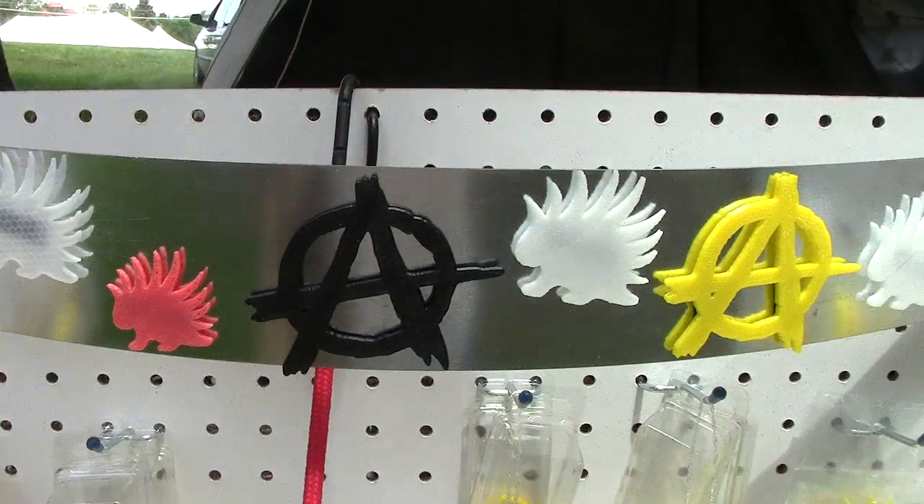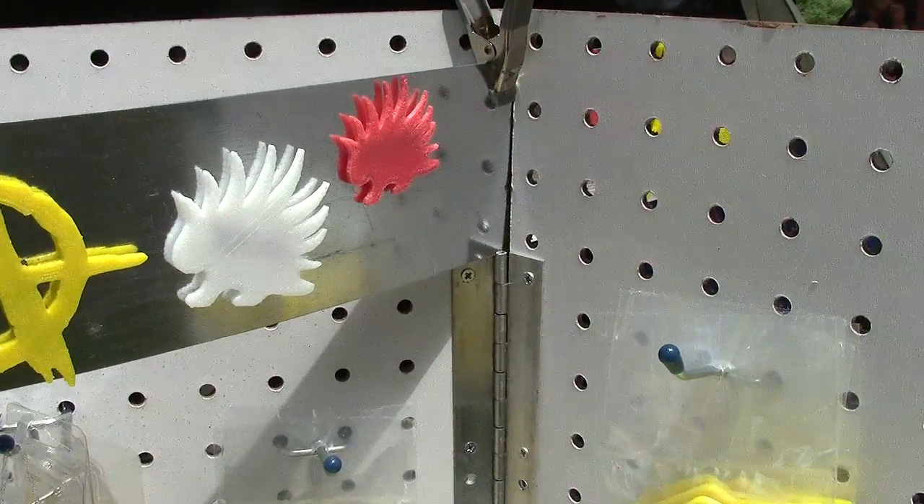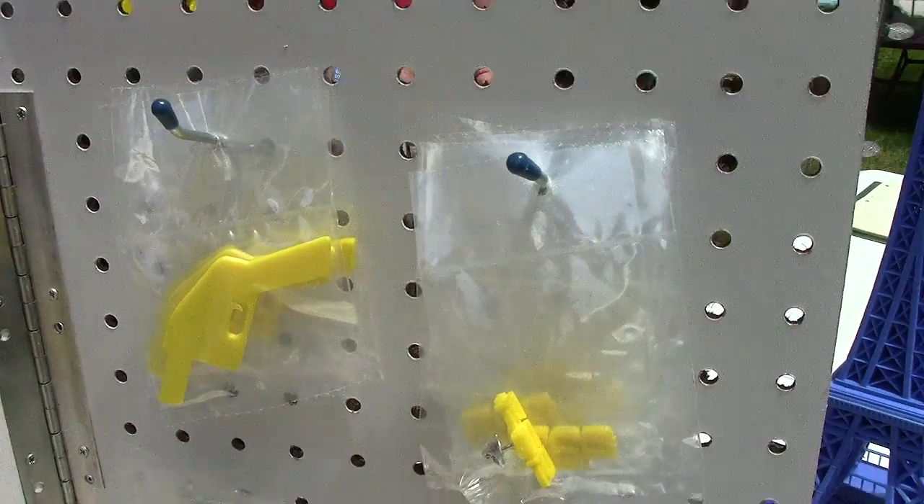And then it's done in ten seconds. And then it moves and it does the next layer, the next layer, the next layer. So it's a lot faster potentially.